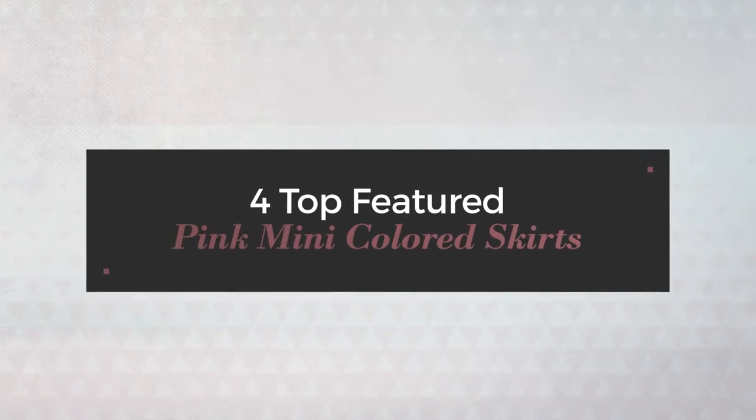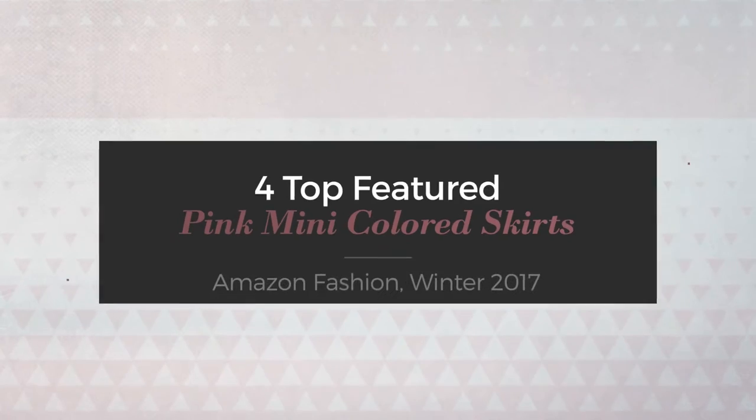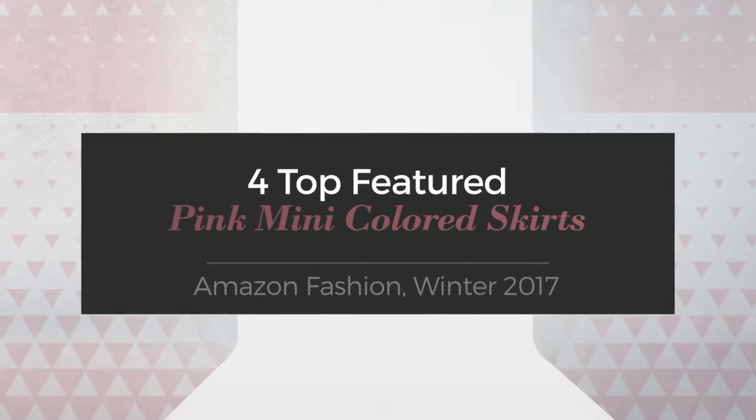4 Top Featured Pink Mini Colored Skirts. Amazon Fashion, Winter 2017.